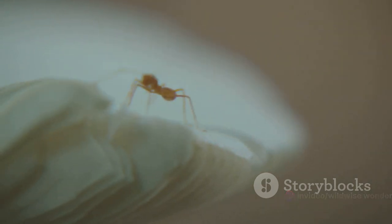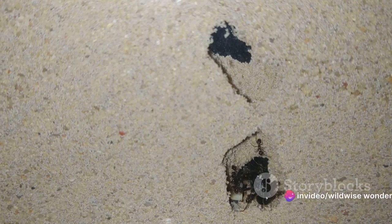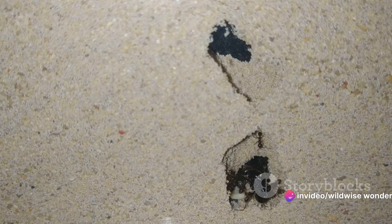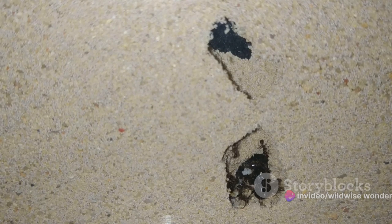So the next time you see an anthill, take a moment to appreciate the bustling city beneath. Each grain of soil, each tunnel, and each ant playing its part in a finely tuned machine. Indeed, the ant colony is a testament to the marvels of nature's craftsmanship.